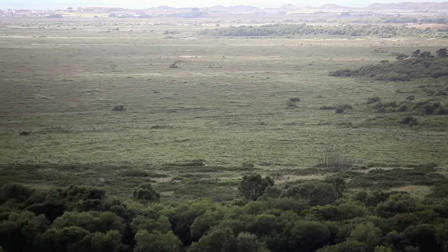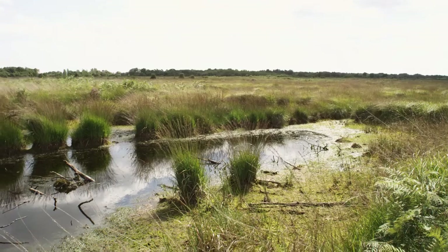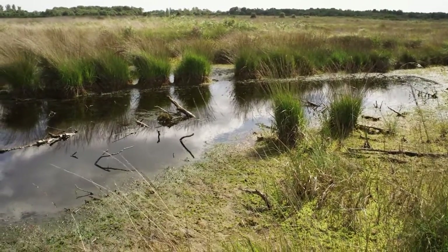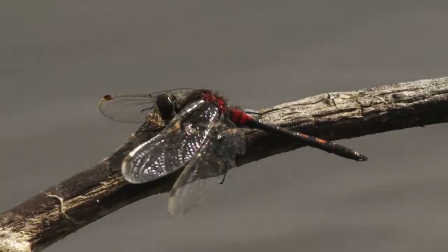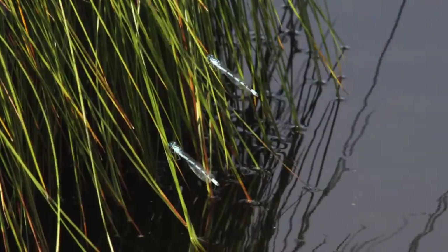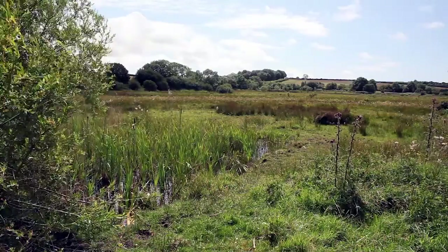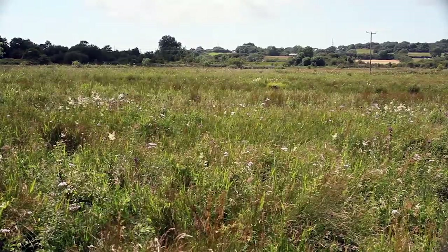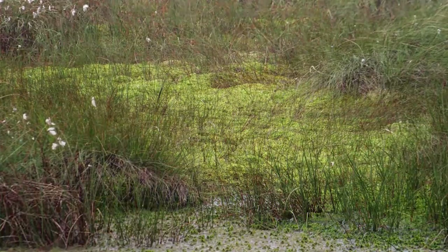Wales has some of the best lowland wetlands in Europe, eleven of which are specially protected as Natura 2000 sites — wildlife hotspots with a fascinating history, wetlands that were once widespread and a key part of the local economy. But drainage and agricultural changes have left us just a few surviving remnants.